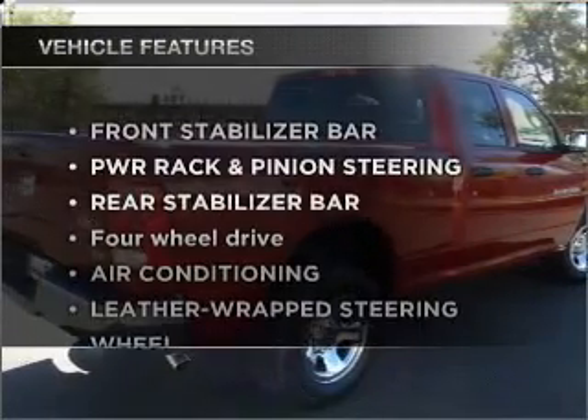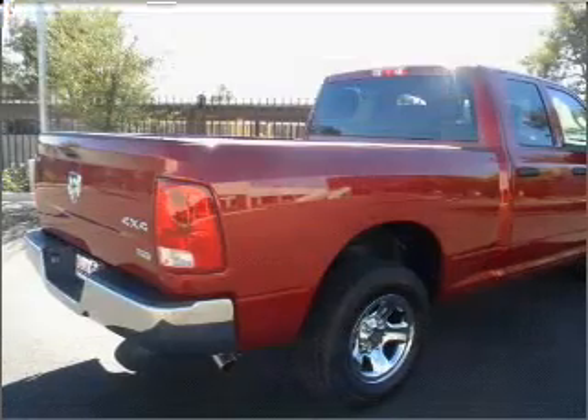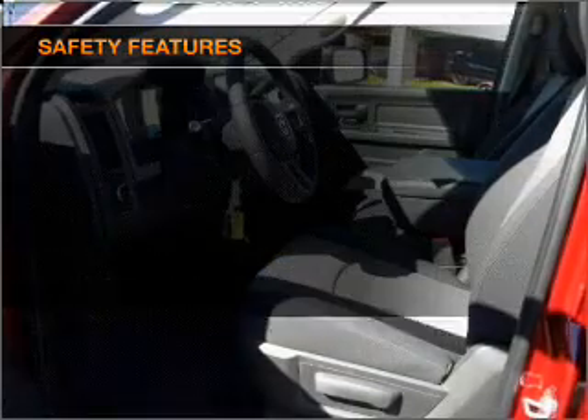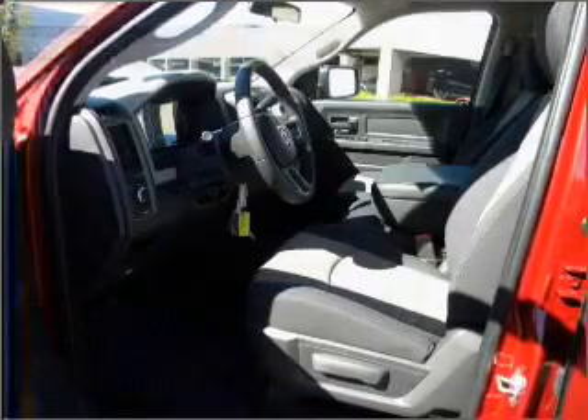Plus, enjoy these notable features that are included in this vehicle: air conditioning and adjustable tilt steering wheel. If safety is a high priority, rest assured knowing that these top safety components are included.